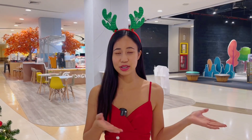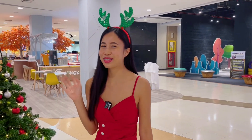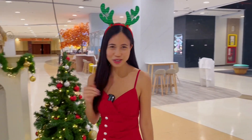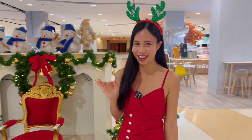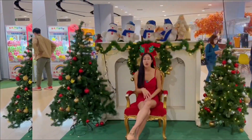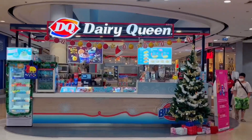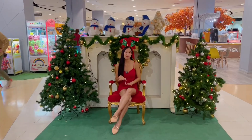And this is the playground area. What's exciting is that there are some snowmen here. You know, there's no snow in Thailand, so I think it also gets our attention. Most shops here are also decorated with Christmas trees or gift boxes.